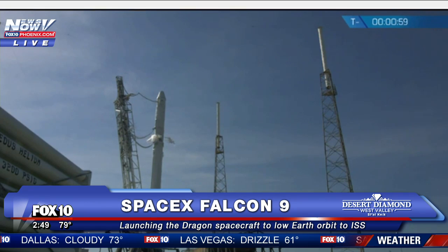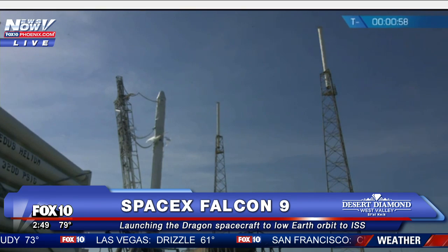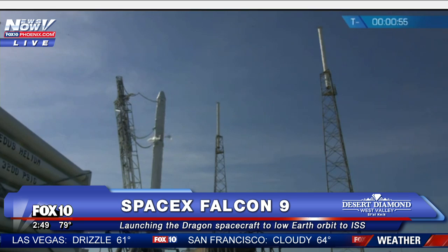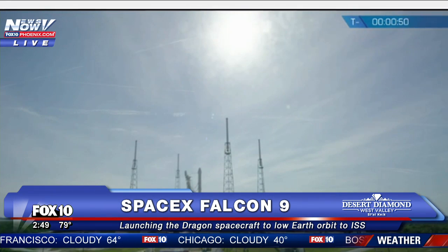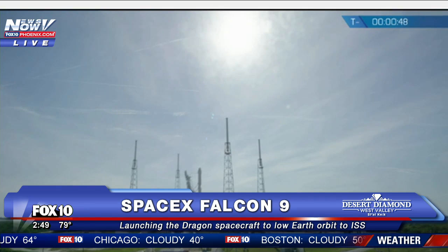VCDC, verify Falcon 9 and Dragon are in start-up. Falcon 9 is in start-up. Dragon is in start-up. Stage 1, Stage 2, you're pressing for flight.